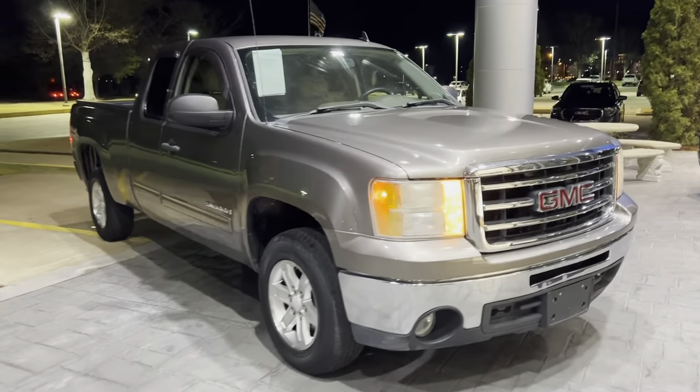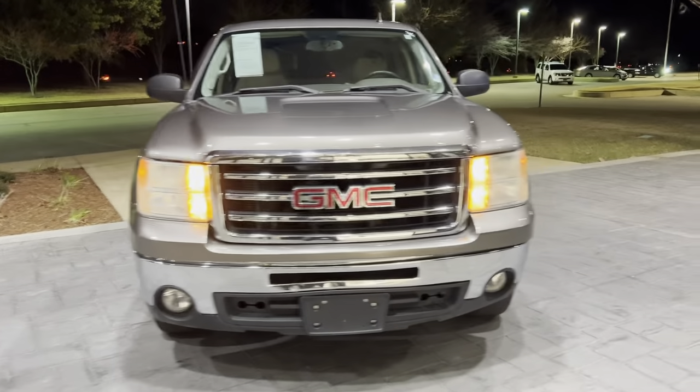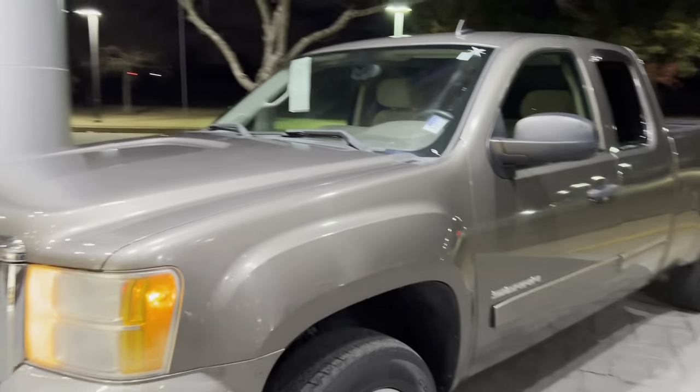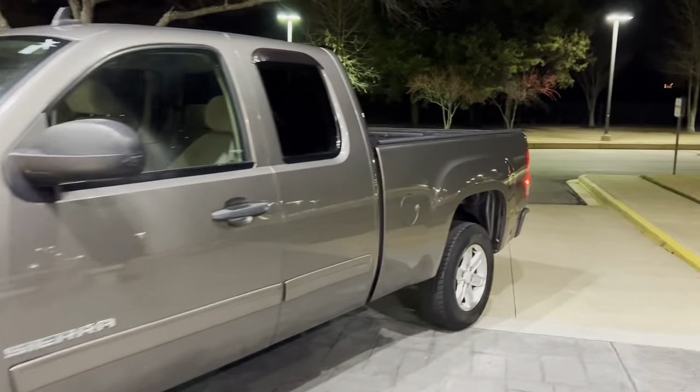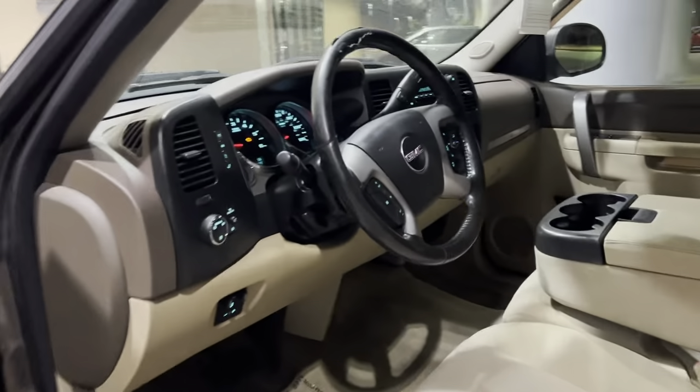Hey guys, Sunrise Car Evil checking in. Got a beautiful 2013 GMC Sierra. This vehicle does have the fog lights on it. Beautiful alloy bronze metallic alloy wheels on it. It's a double cab with the bed liner already back there. Real nice and clean inside and out.